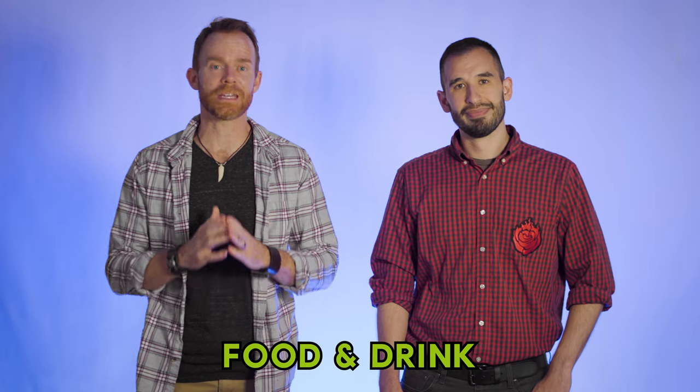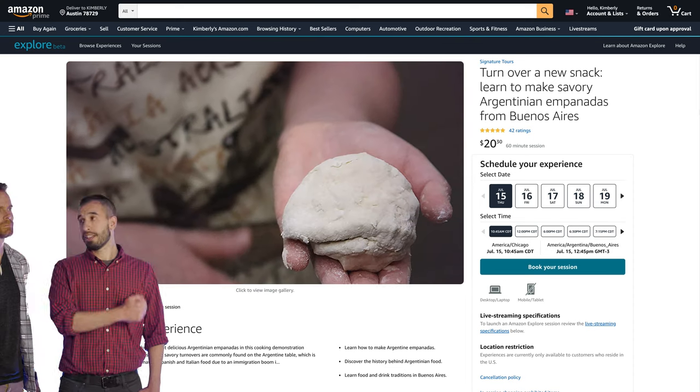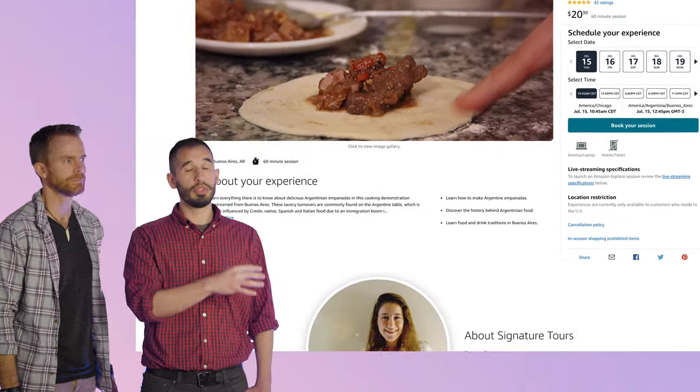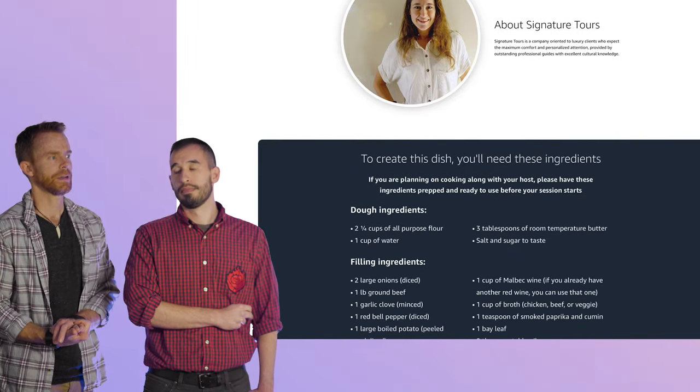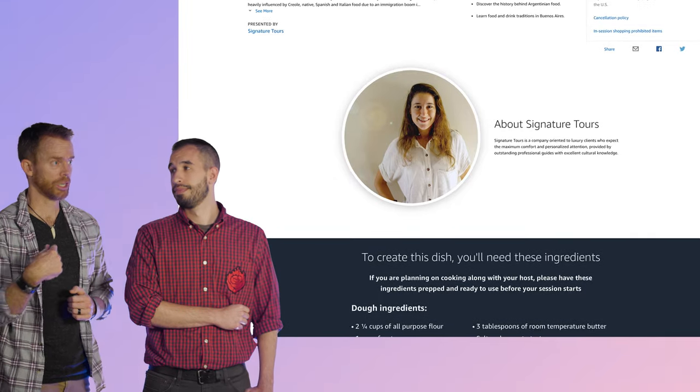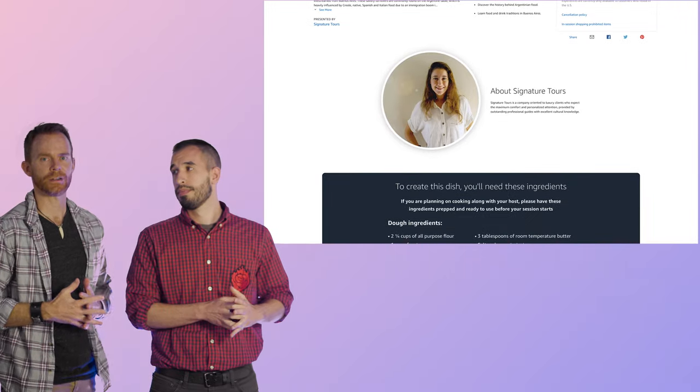The next category is food and drink — cooking lessons and demonstrations by expert chefs. For example, you can learn how to make Argentinian empanadas. Someone teaches you step-by-step, and when you scroll down, they actually show you what ingredients you need to cook along with them. You could literally be in your kitchen with your computer set up, watching them cook as you follow along with the ingredients. It's like interactive TV — how could you get more authentic than someone teaching you to make empanadas from Argentina?